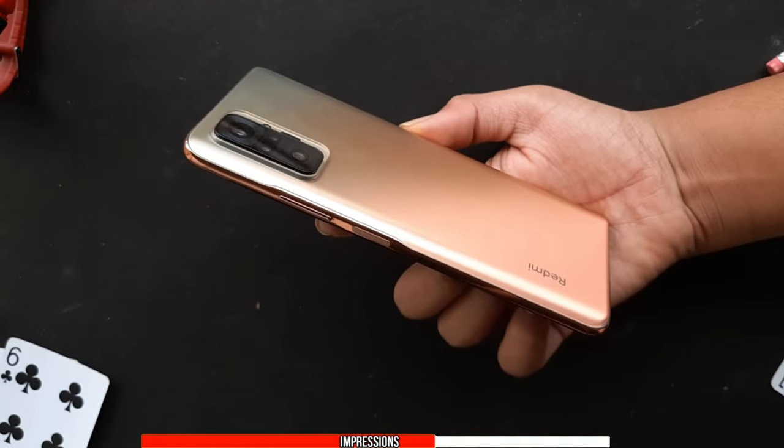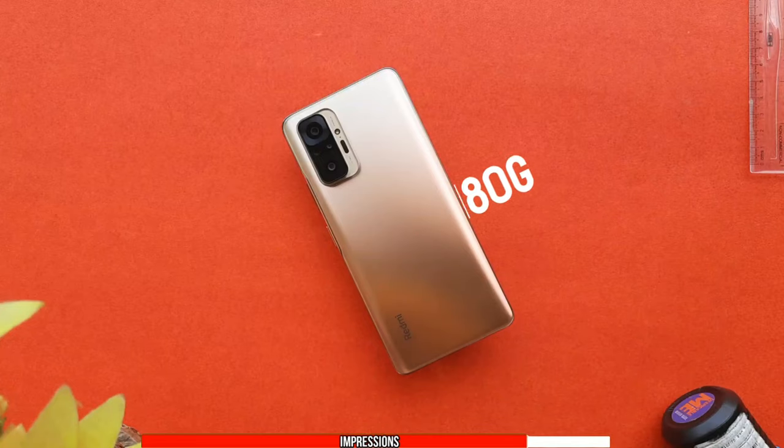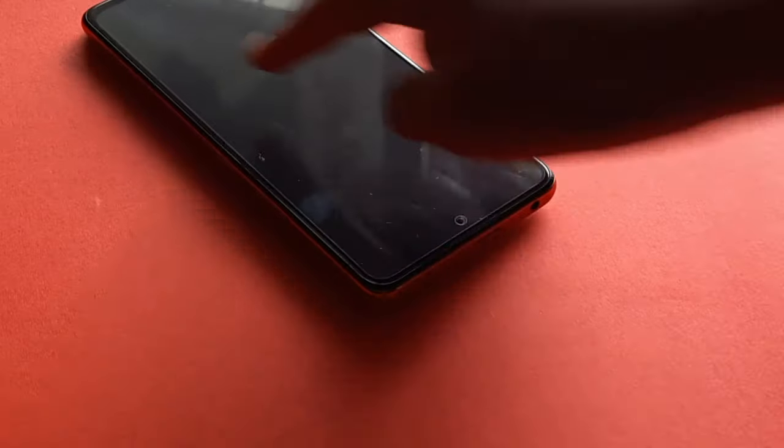The sides are made up of plastic frames and honestly I'm not gonna complain about it. The phone also feels very slim and lightweight, weighing just over 180 grams. There is a huge camera bump, so whenever you place the phone on the table it wobbles a lot.